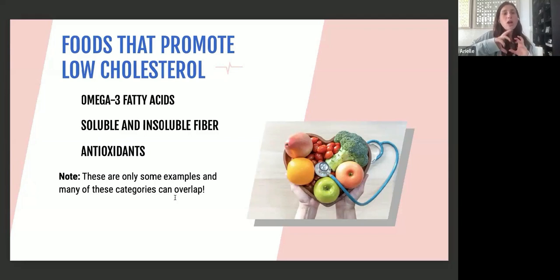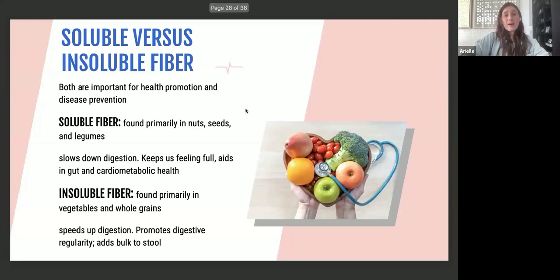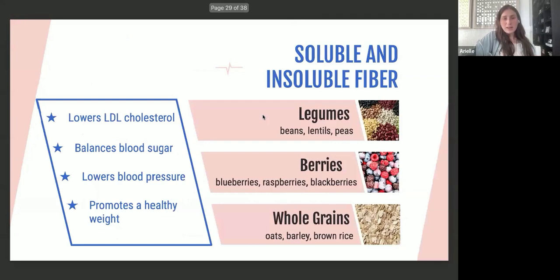Both soluble and insoluble fiber are important for health promotion and disease prevention. Soluble fiber, found in nuts, seeds, and legumes, slows down digestion, keeps us fuller longer, and aids in gut and cardiometabolic health. Insoluble fiber, found in vegetables and whole grains, speeds up digestion, promotes digestive regularity, and adds bulk to stool. Both fibers help lower LDL by pulling cholesterol out of the bloodstream and eliminating it through stool.